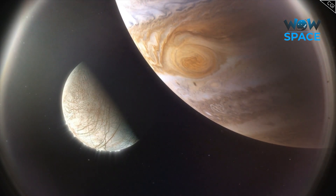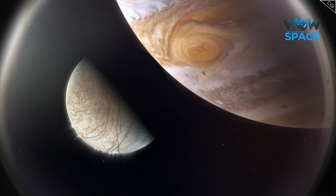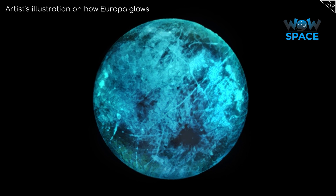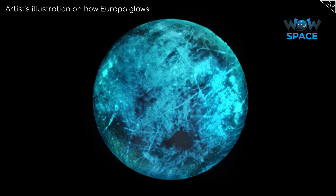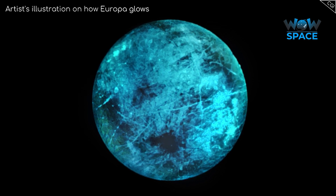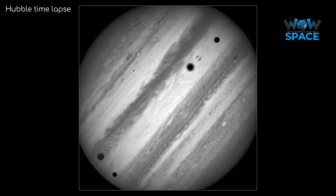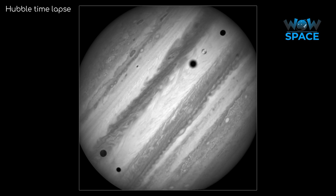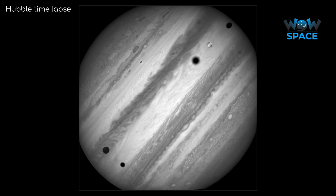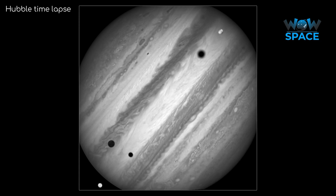A recent study from JPL suggests that Europa might even glow in the dark. Energetic ions from the radiation penetrate the surface, which would energise the molecules beneath, making them release energy as visible light. Unfortunately, we cannot see Europa's dark side from Earth as we are always between it and the Sun, so we will have to wait for future missions to Europa before we can prove this.